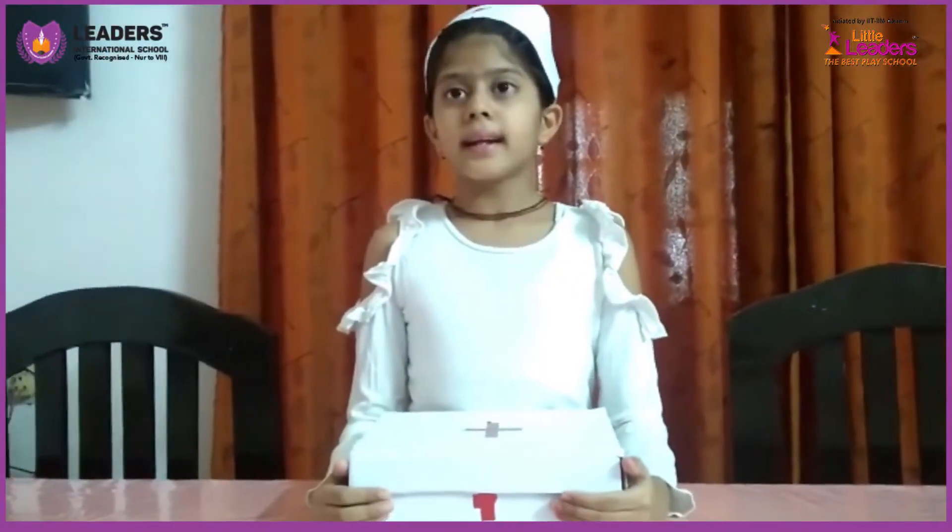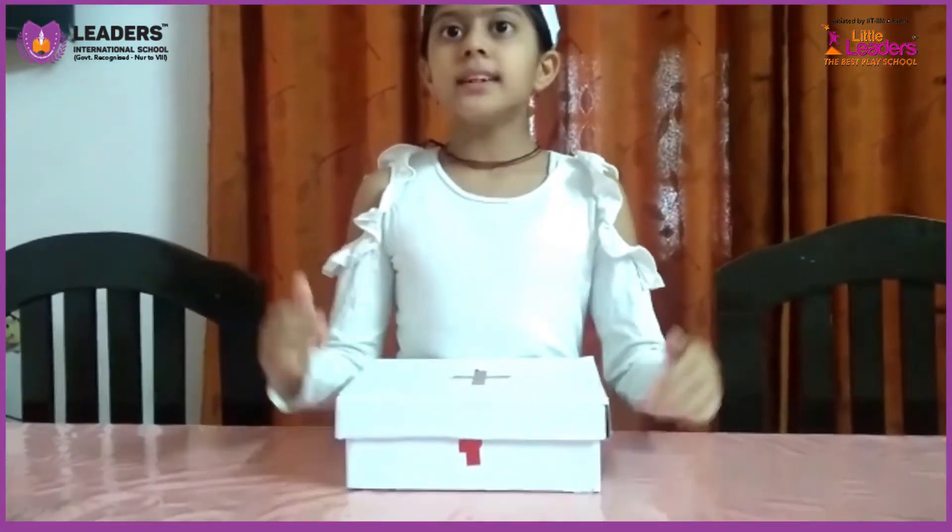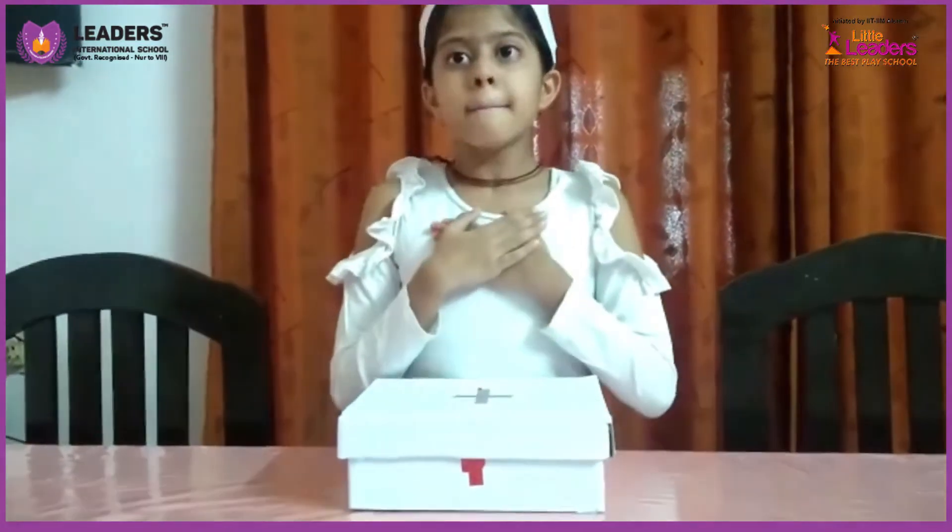Good morning everyone. My name is Ravan Yavushan. I study in grade 3. Today I will show you a first aid box which I have made myself.